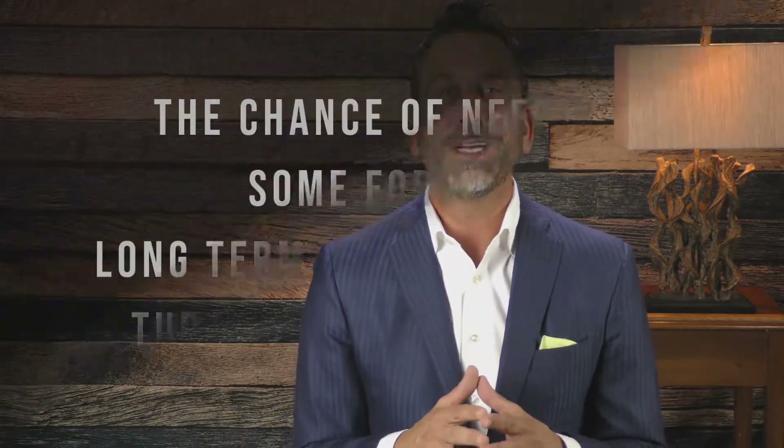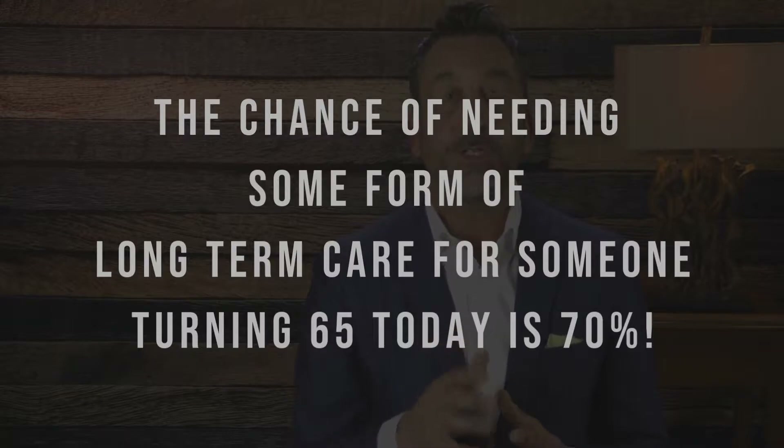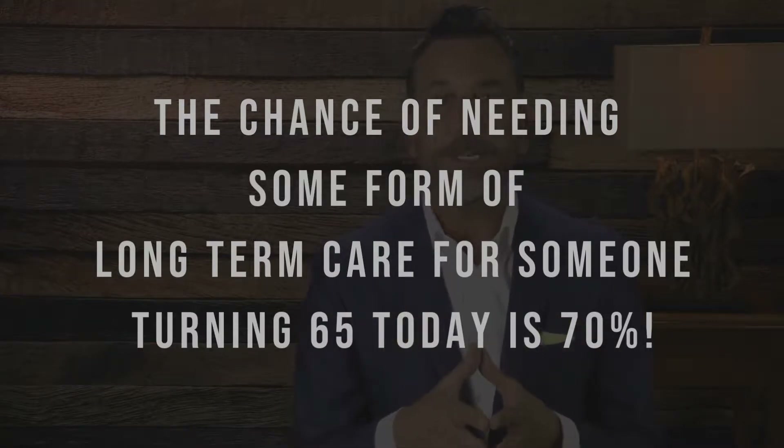Hi everyone, Keith Wilson here, founder of Wilson Financial Advisors. You may have heard that as you age, the chances of needing some form of long-term care increases. According to the U.S. Department of Health and Human Services, the chance of needing some form of long-term care for someone turning 65 today — it's 70%.